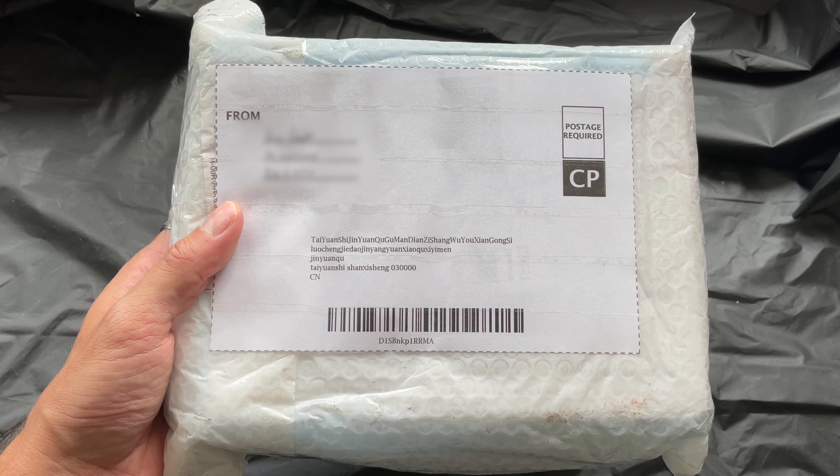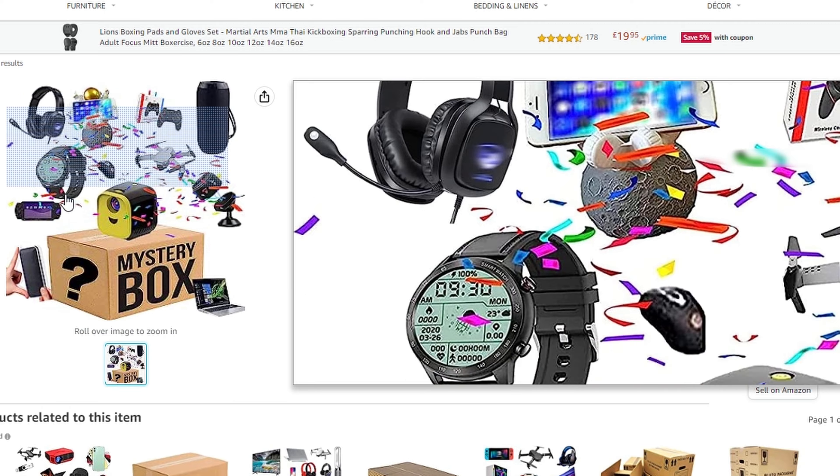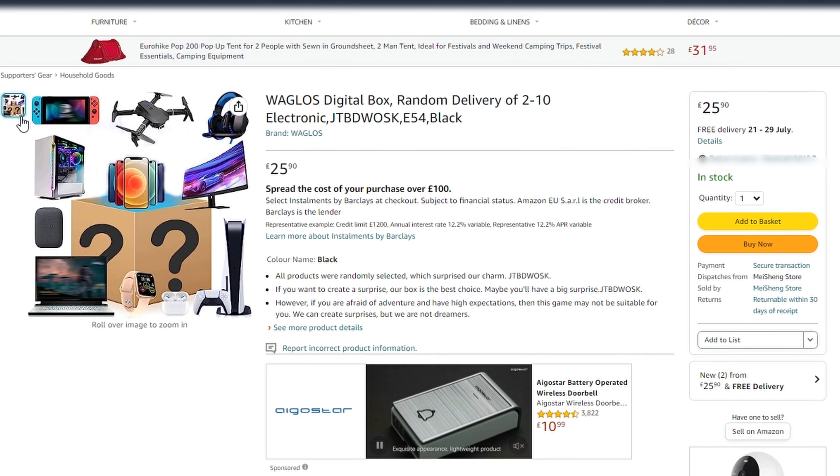As these would be return products and there's no free return, it was going to cost £11 to send it back, so it wasn't even worth it. I hope this helped you realise what you might get sent.